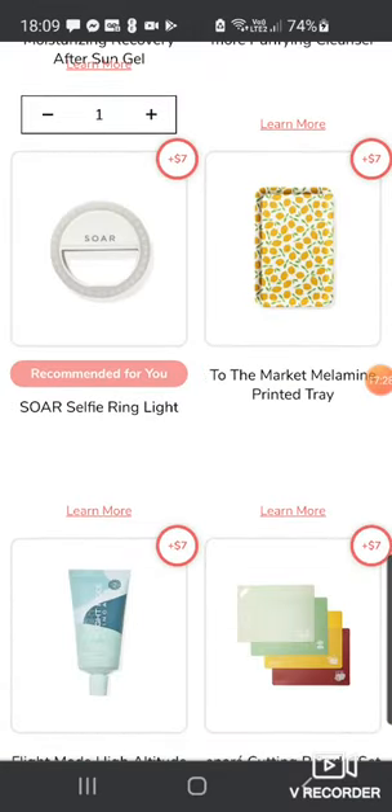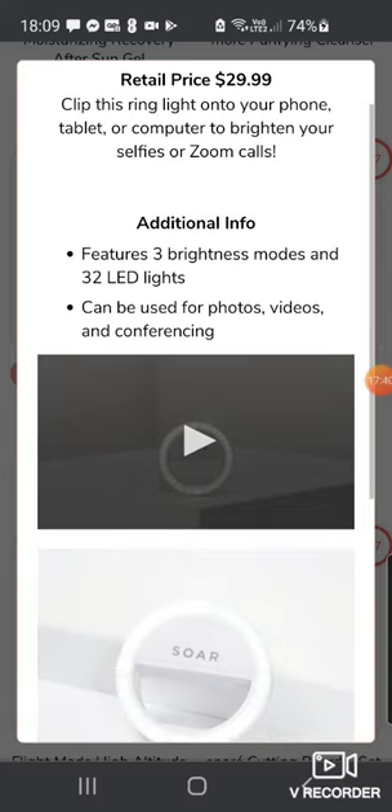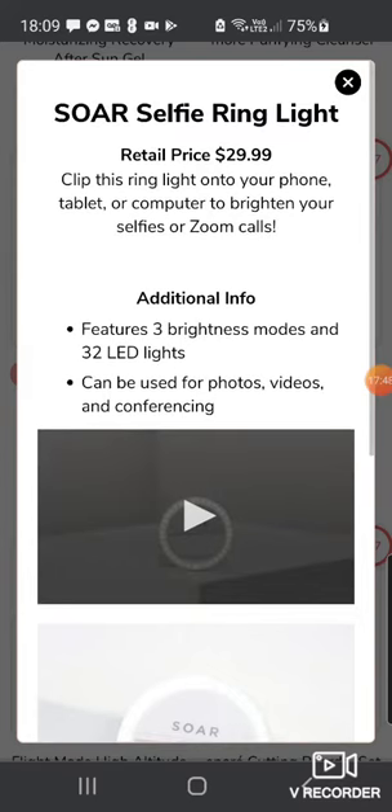The next thing is the Sora Selfie Ring Light, $29.99 — clip it onto your phone, tablet or computer to brighten your selfies or Zoom calls. Three brightness modes and 32 LED lights. I hate these things though — I've got one and I don't really use it because it doesn't seem to work very well on my phone.